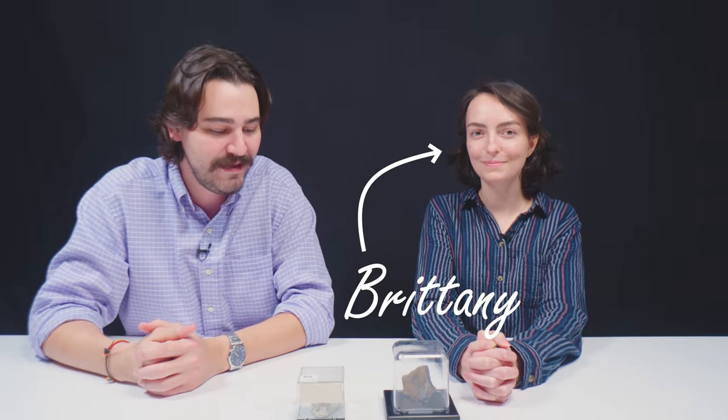I brought Brittany on to help me out because amphiboles are, like I said, not really something that I'm super strong on, but you are a geologist, right? Yes, I am a geologist. I went to school at the University of Tennessee, Knoxville. That is where I got my degree in geology.